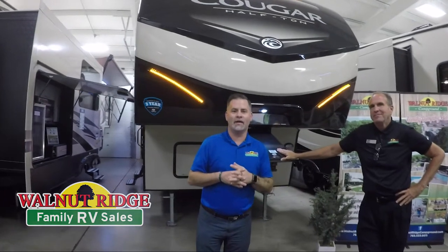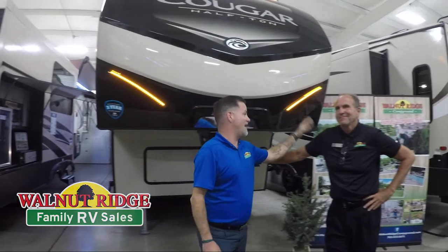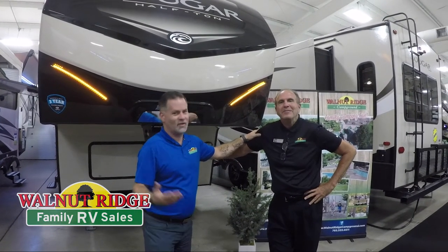Hey guys, what's going on? Dan here. Welcome to another episode of Feature Friday. I'm with my bestest friend in the whole world, John. Not bestest, but I'm his friend. Close enough.